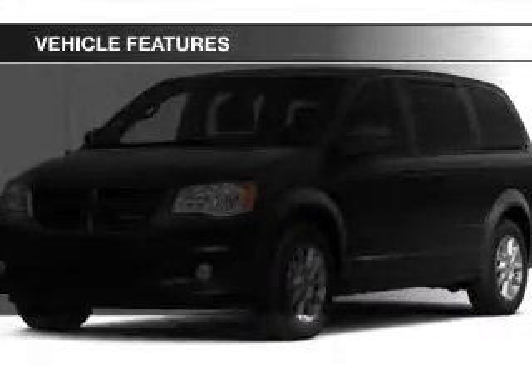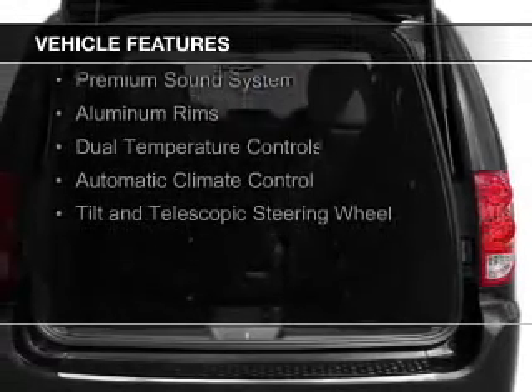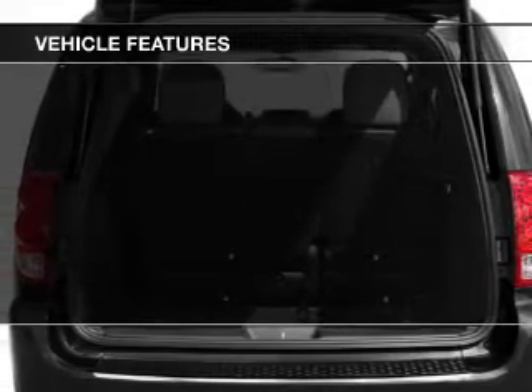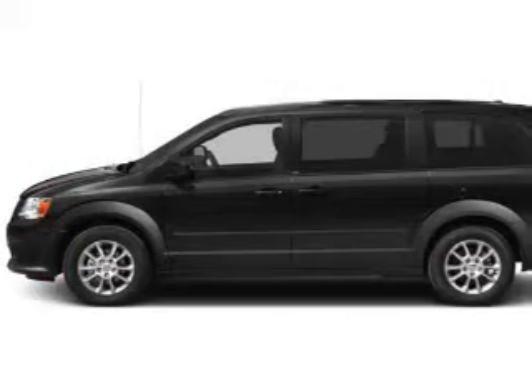The features include electric trunk, leather seats, Sirius XM satellite radio, digital audio input, steering wheel controls, a premium sound system, aluminum rims, dual temperature controls, automatic climate control, and a tilt and telescopic steering wheel.